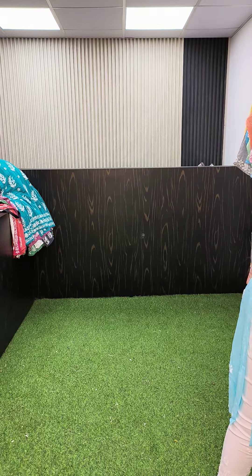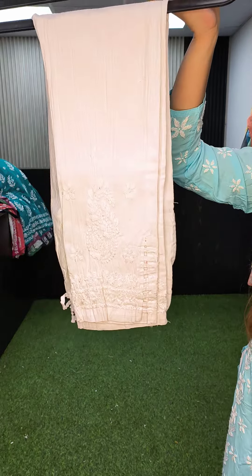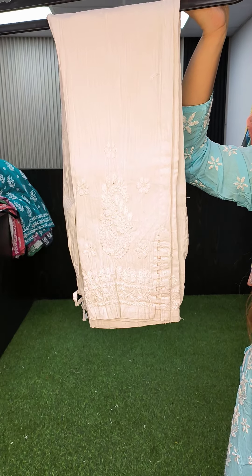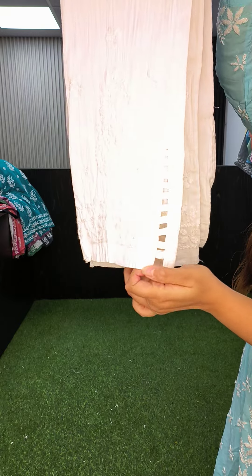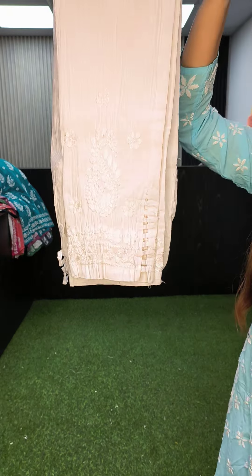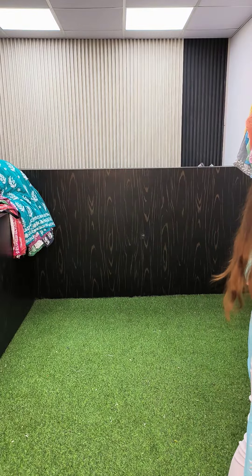The third one is in color white, stretchable, regular sizes small to XL. It has a side design with small cuts on the side, priced at 700, small to XL. Thank you for watching and I will see you next time.